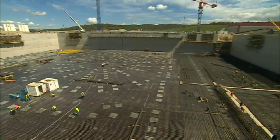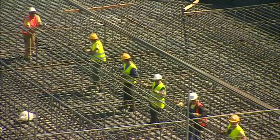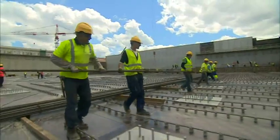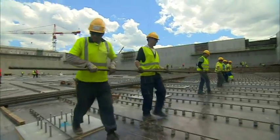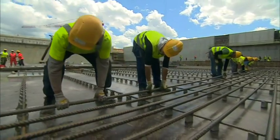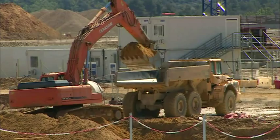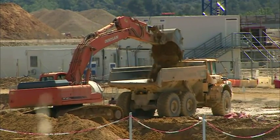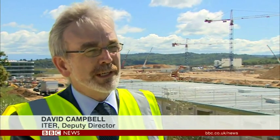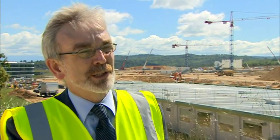At one of the world's largest construction sites, a dream for future energy is taking shape. This is a project called ITER and it's trying something extraordinary: to build a machine that will produce energy by copying what happens inside the sun. When we make ITER work, we'll have demonstrated from the scientific and technology point of view that fusion energy can produce large-scale power.